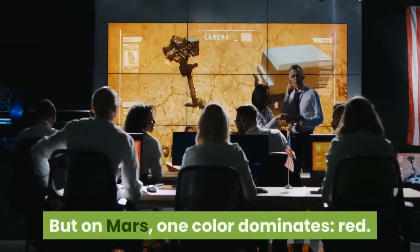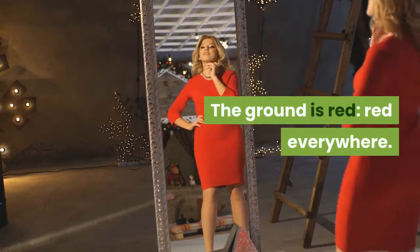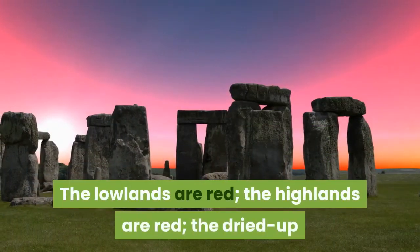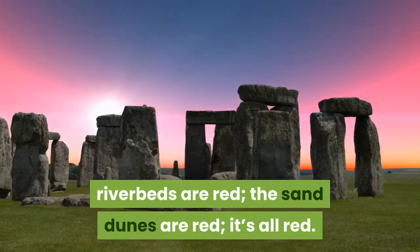But on Mars, one color dominates: red. The ground is red, red everywhere. The lowlands are red, the highlands are red, the dried up riverbeds are red, the sand dunes are red — it's all red.